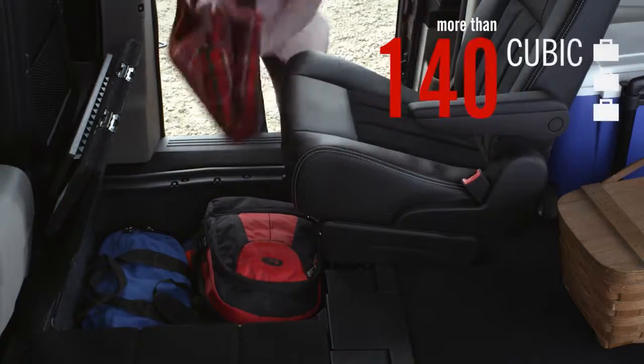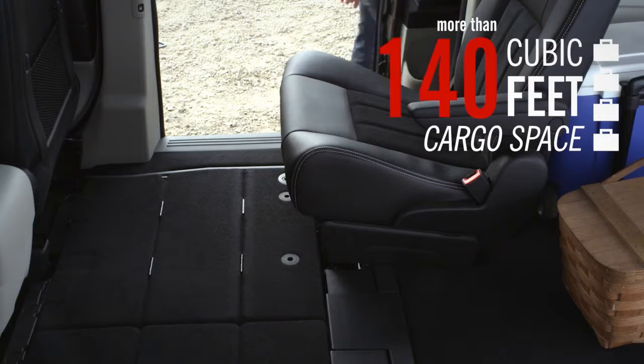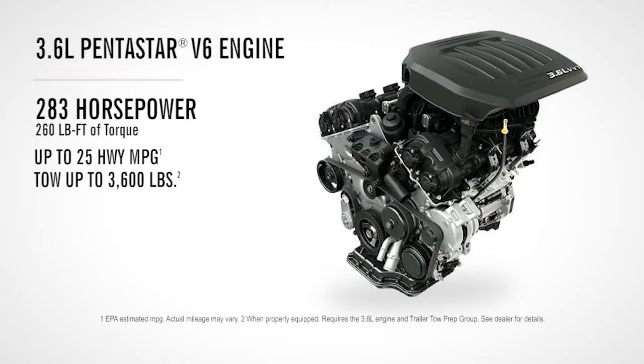With 81 different stow-and-go seating configurations and seating for seven, there's simply no end to its versatility. The 3.6-liter Pentastar V6 engine helps improve efficiency while maximizing performance, resulting in a rating of up to 25 highway miles per gallon.